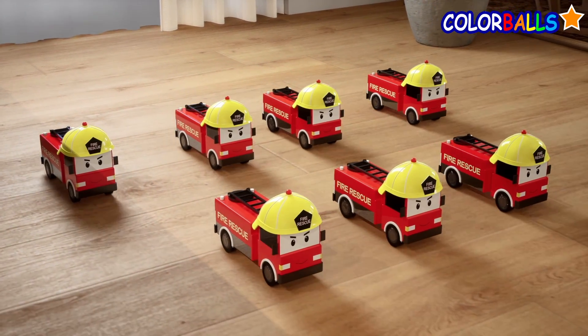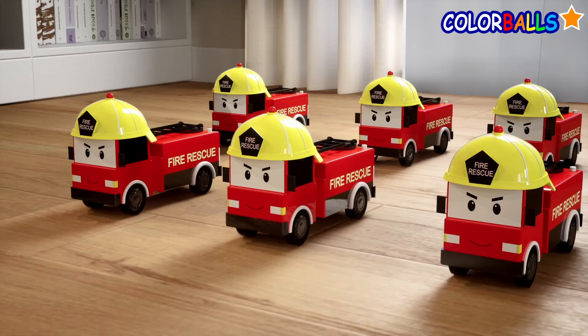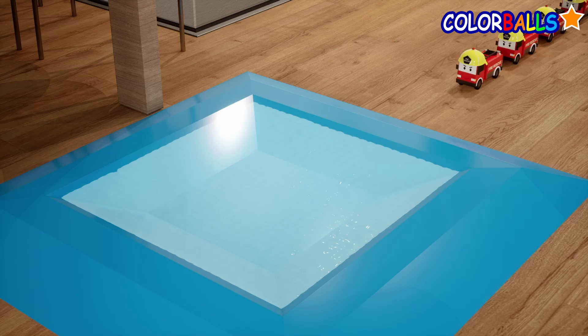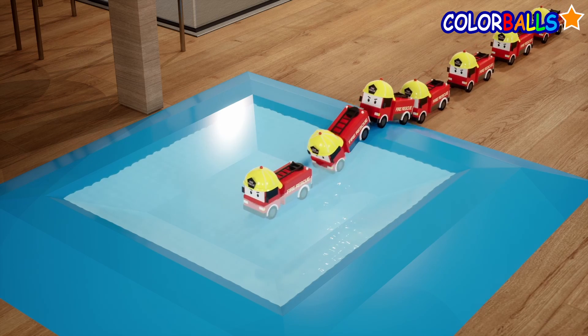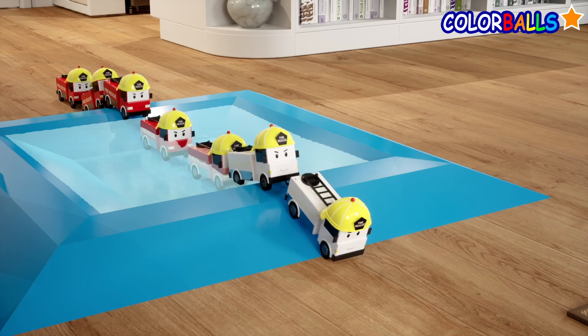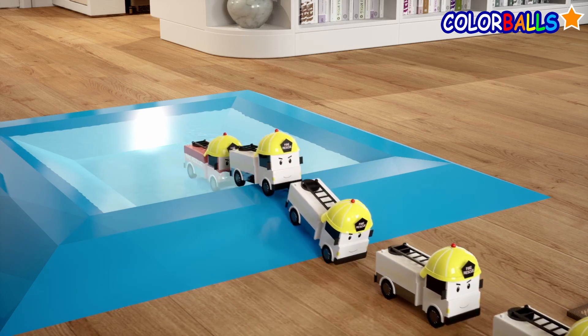Wow, look at those fire truck toys! They are so cool. They are going through the water. Oh no, they are losing their color!